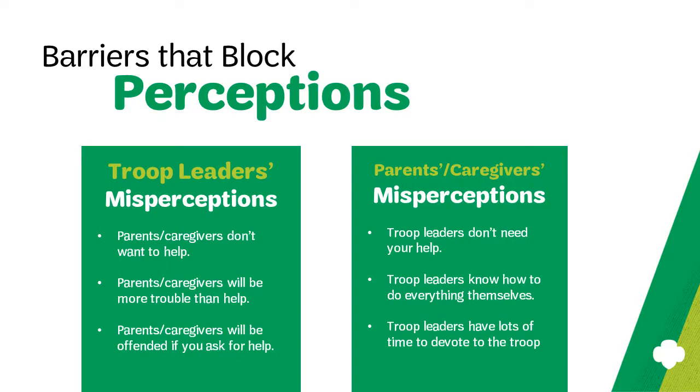Also, be certain to reaffirm to parents that you are a volunteer and explain that you have a busy life outside of Girl Scouts just as they do, and you could use all the help that you can get. Sometimes barriers come in the form of perceptions or misperceptions that the troop leaders or the parents or caregivers may have about the troop experience.